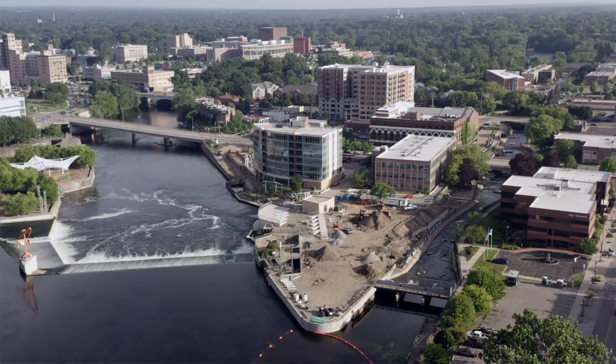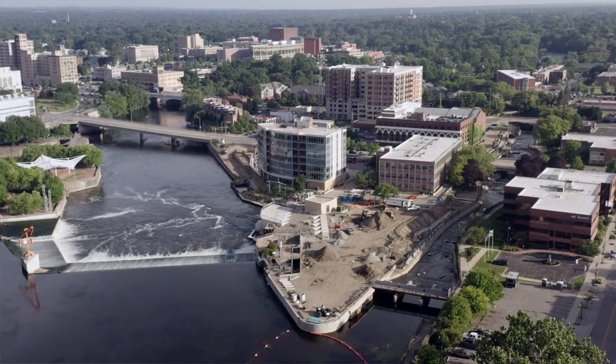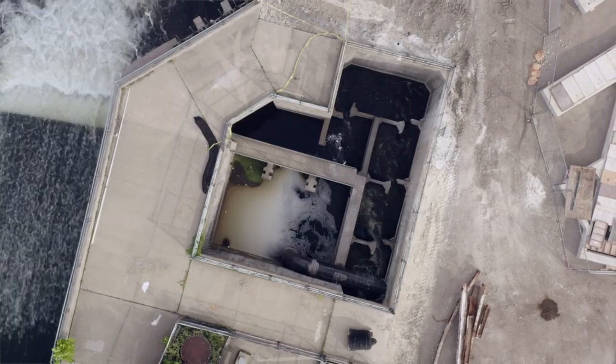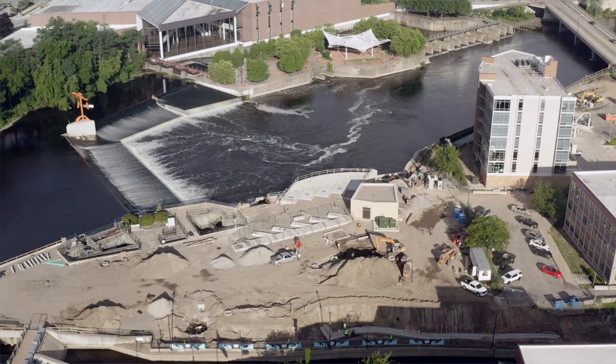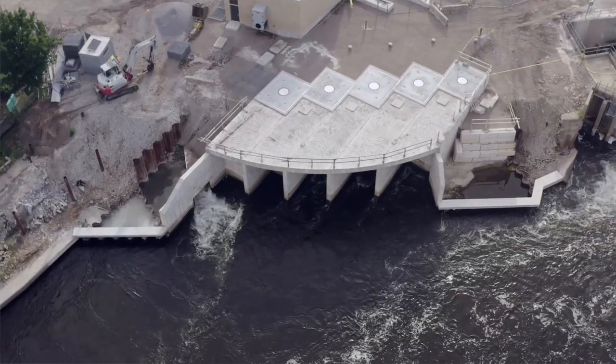The reason this project existed is some people before us had the forethought to think about bringing hydropower back to this site. Back in 1984 when they put in the fish ladder, the city and a consulting engineer working for them pursued an exemption, which they got from FERC. Having that made it a lot easier project for us to start.